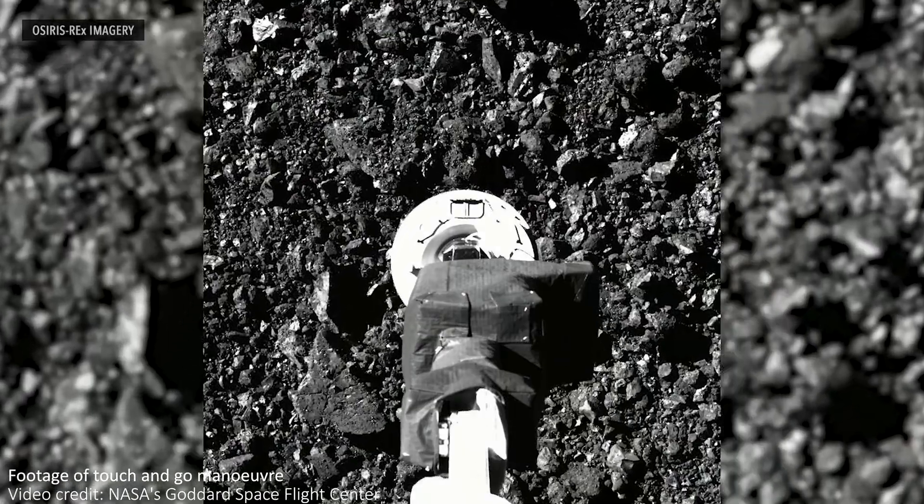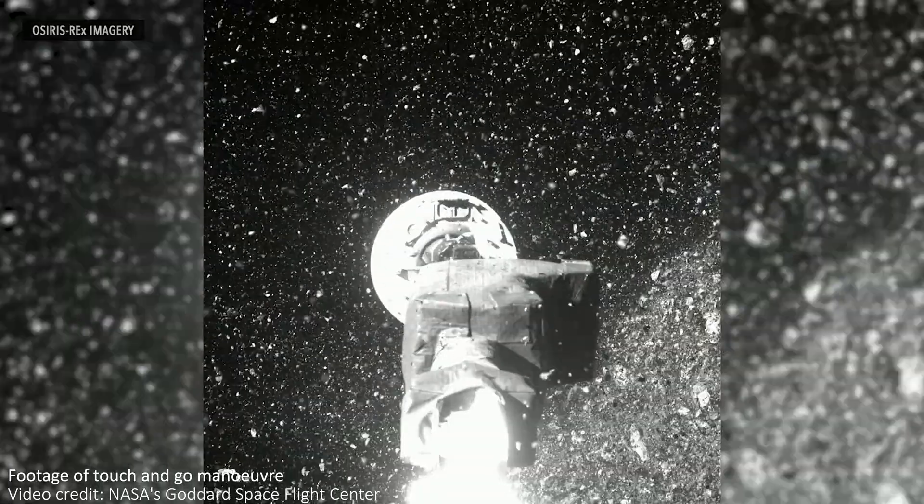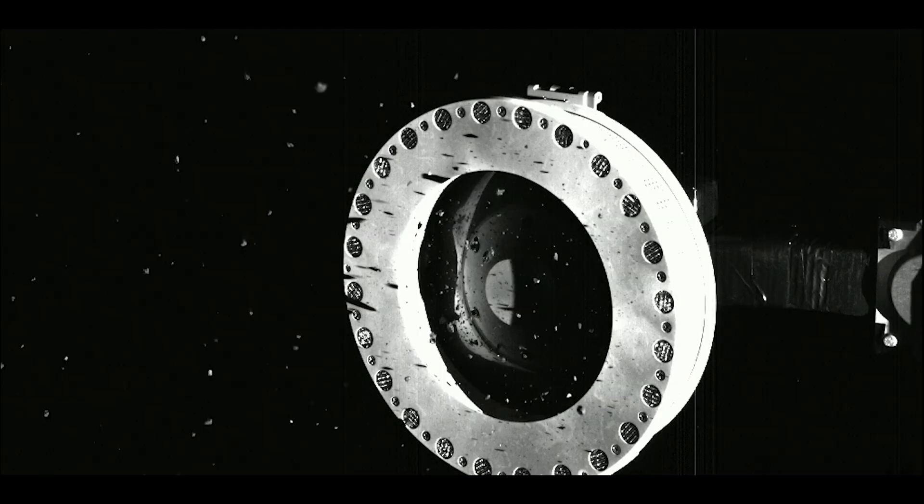On the 20th of October 2020, OSIRIS-REx successfully touched down within 92 centimeters of the target location. Once the TAGSAM head touched the asteroid, a burst of high-pressure nitrogen gas was expelled to blow small particles and rocks into the sample collector. This interaction was limited to 5 seconds to reduce the chance of a collision, and then the sample slowly backed away from the asteroid. Overall, everything went very well — until we noticed some larger rocks had wedged under the flap meant to hold everything in, and some of the sample was escaping into space.